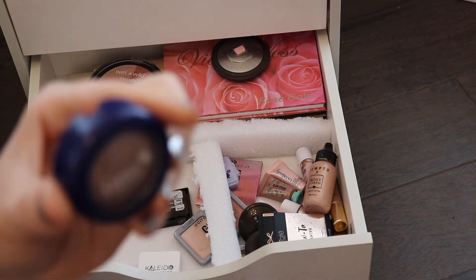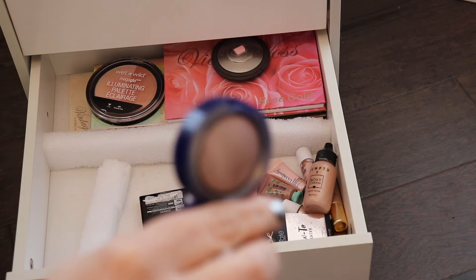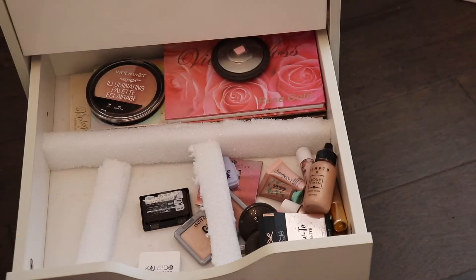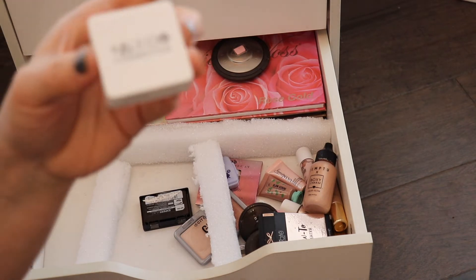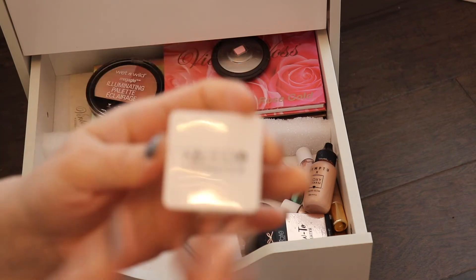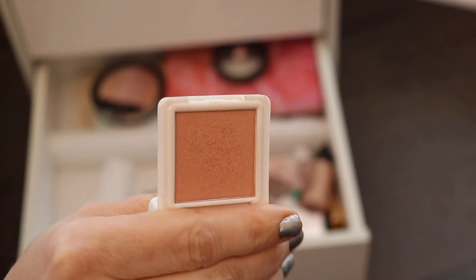This one right here is the Luna by Luna Calypso Highlighter. I remember loving this highlighter — I haven't used it in a while, but I really did love it. This is the Calido Cosmetic Skin Blush in the color Prom Queen. I'm pretty sure I got this in an Ipsy or something. That is the highlighter right there.